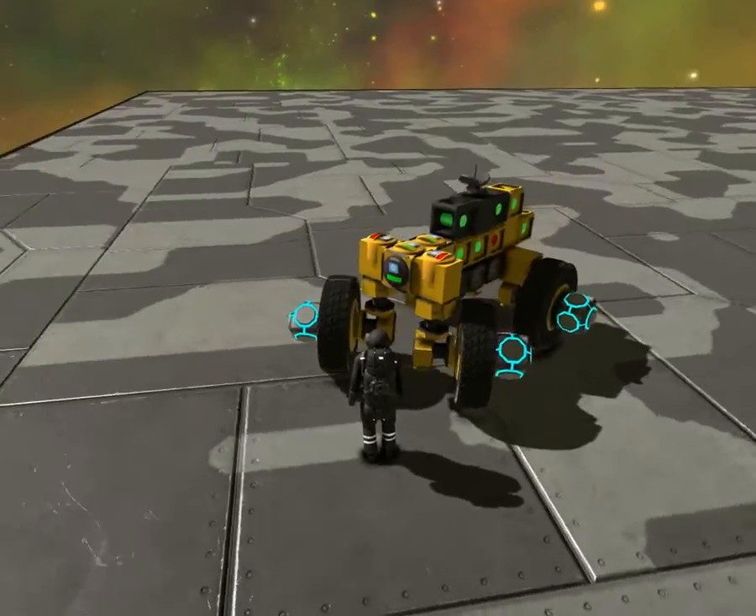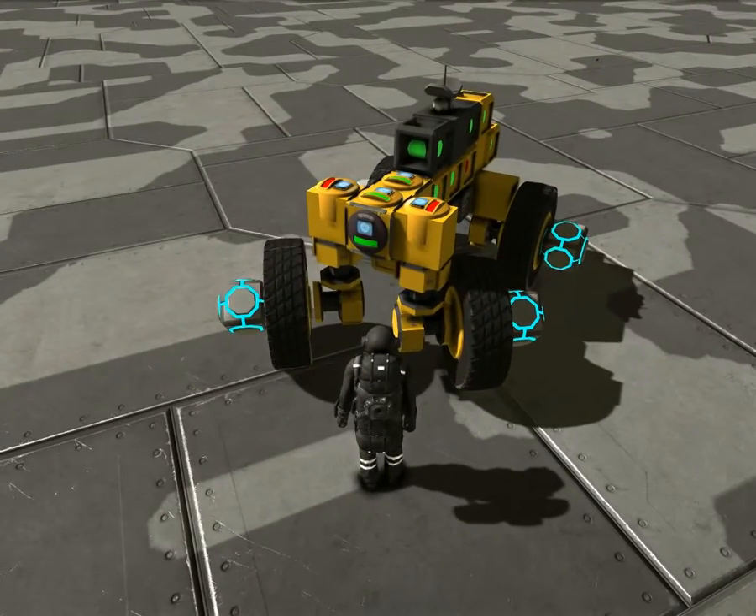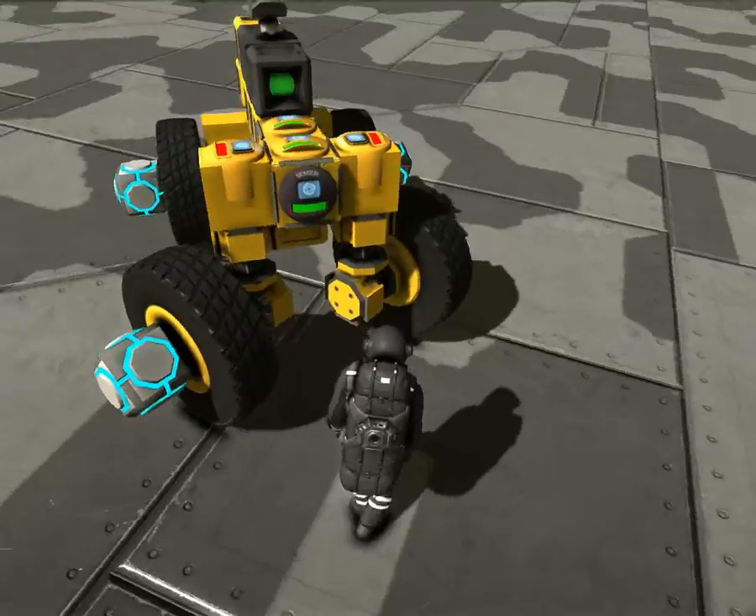It has a modular speed increase so the longer it follows you the faster it will be. It also has a modular steering system so the longer it has to steer the faster it turns the wheels.